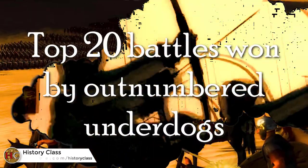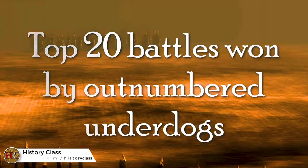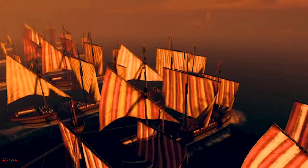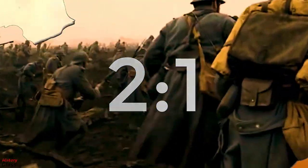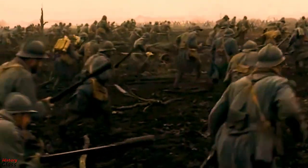Here is a list of top 20 battles when smaller armies were able to defeat much larger forces, against all odds. I chose battles where the numerical disadvantage was at least 2 to 1. If you know about other battles which I forgot to mention here, please post them in the comments.